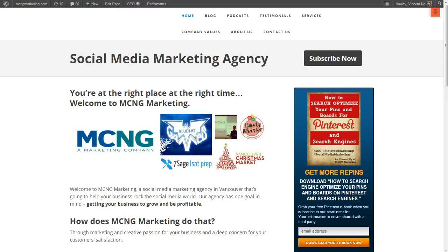If you have any questions about Pinterest or there's something you'd like to know, feel free to visit my website at www.mcngmarketing.com. Feel free to go to the contact us page and contact Vincent. And if you're looking to find a way to really optimize your pins and your boards, feel free to go to my website and download my new ebook, 'How to Search Optimize Pins and Boards for Pinterest.' You can type in your email there and the book will be delivered to you. Thank you everybody, happy pinning!